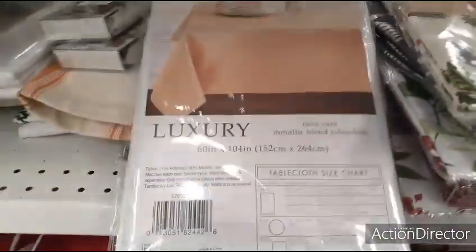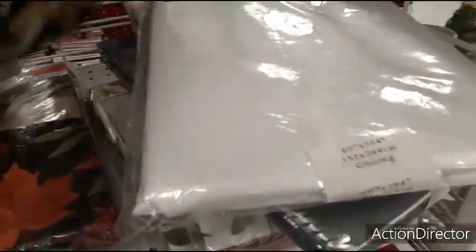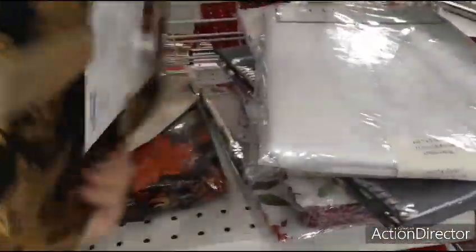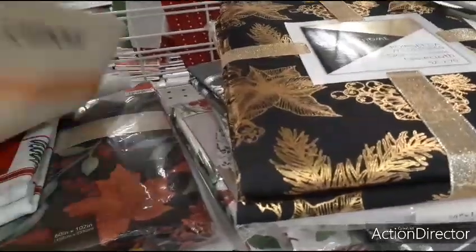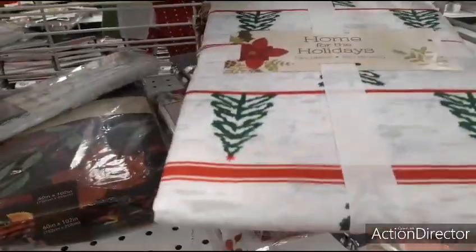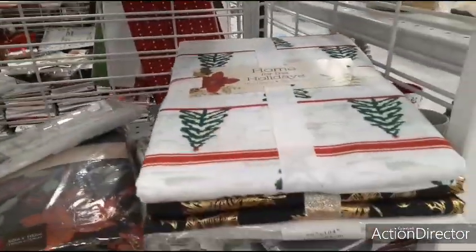Here's another luxury tablecloth — this is silver metallic, $11.99. And this is one of my favorites: the black and gold, I think that's really pretty — $8.99, not bad at all. And you have this one, a more traditional look, Home for the Holidays — $8.99.